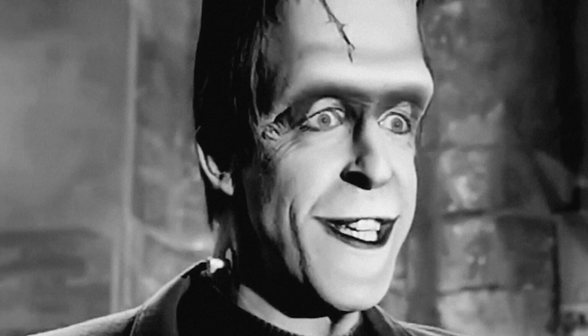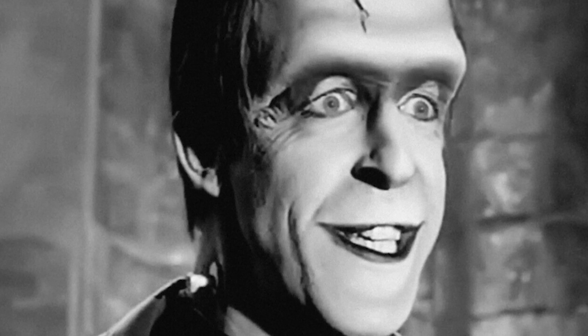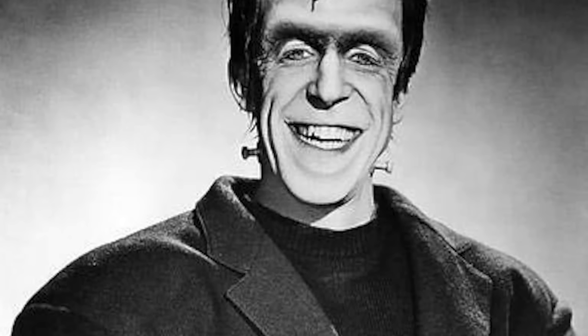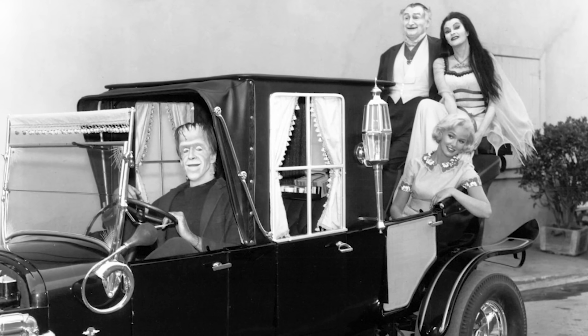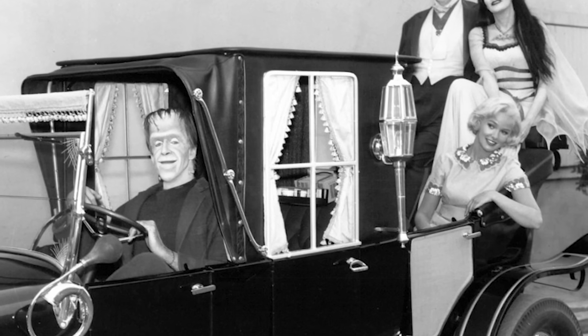His work didn't end there. Fast forward to the 1960s and Strickfaden's exceptional skills were once again required for the television series The Munsters, this time for the character Grandpa Munster. Many of the props and gadgets that adorned Grandpa Munster's lab were strikingly similar to those used in Dr. Frankenstein's lab. This deliberate continuity wasn't just a clever nod to horror cinema's past, but also a way to infuse The Munsters with authenticity and respect for its horror roots, ensuring that Grandpa's lab became as memorable on the small screen as Dr. Frankenstein's lab was on the big screen.